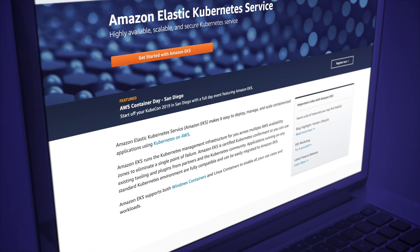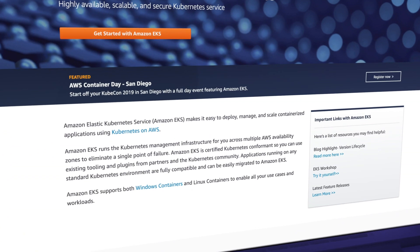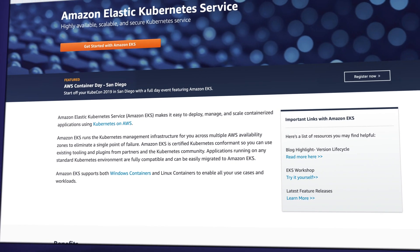No prior containers or Kubernetes experience is required — this course really will take you from beginner to pro. Now, EKS might sound like some kind of daunting medical test, but it actually stands for Elastic Kubernetes Service. EKS is Amazon's managed Kubernetes service, which lets you run Kubernetes on AWS without installing and operating your own clusters.